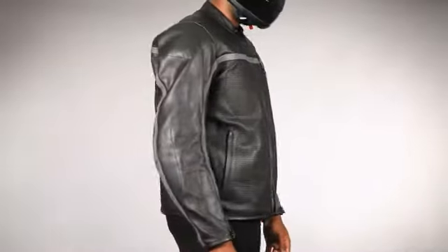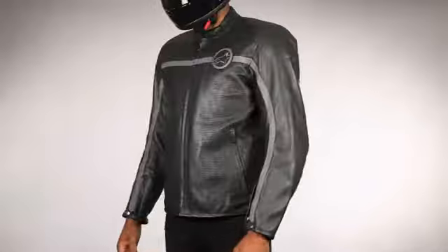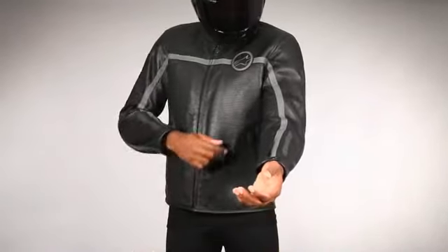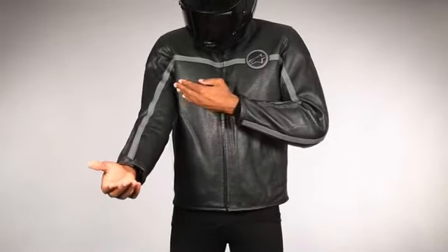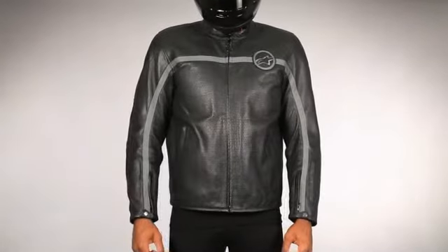The Alpinestars Mert is a versatile jacket featuring an elegant design that looks great both on and off the bike. Cut from supple 1.1 millimeter full grain leather, the Mert jacket offers the fashion-conscious rider year-round comfort thanks to its combination of perforated panels and a removable thermal windbreaker vest.